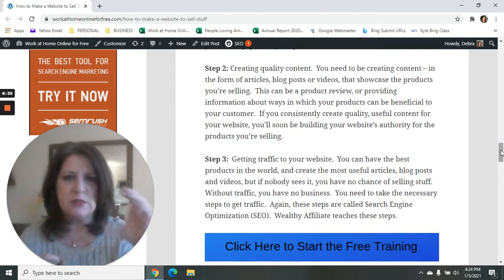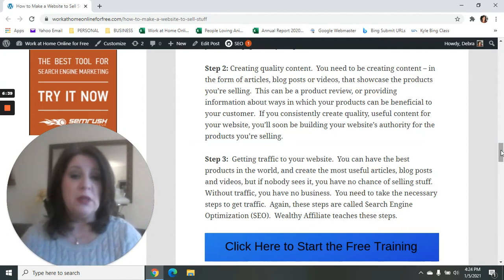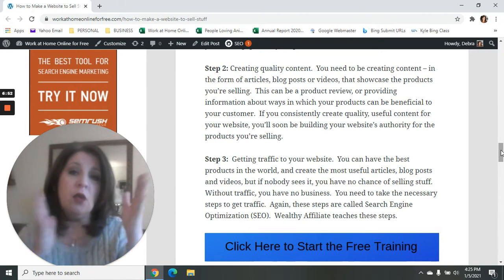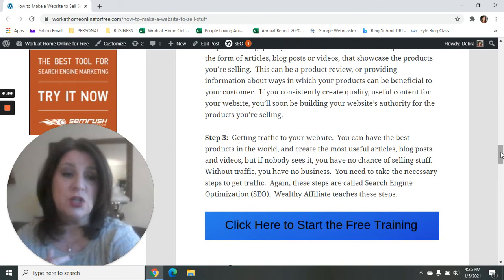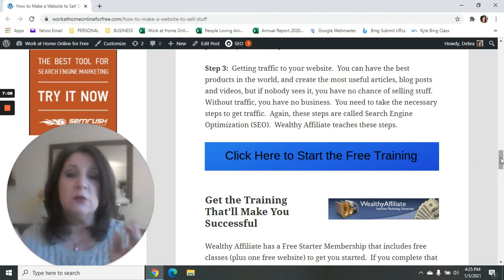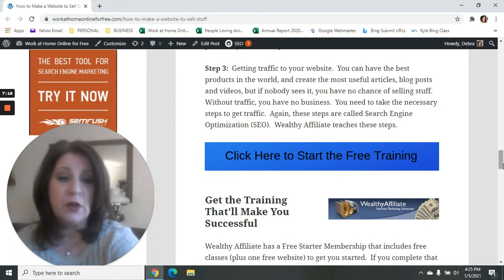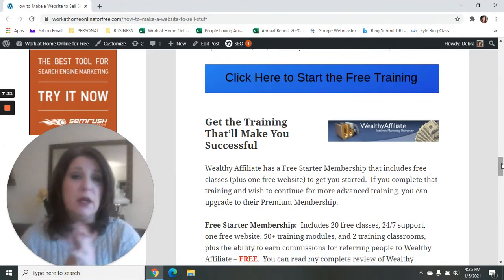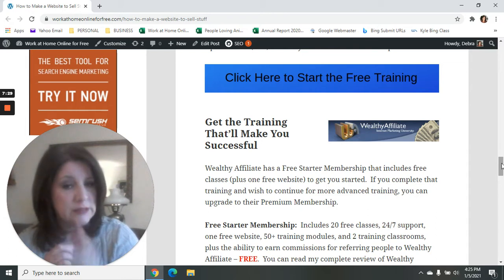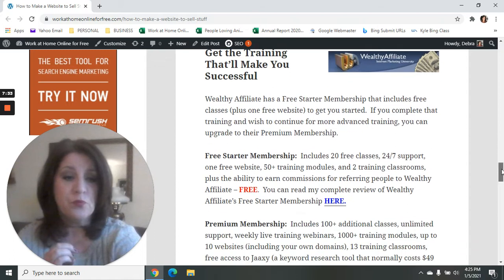Step three is to get traffic to your website and know how to do search engine optimization, so that when people are searching for things related to what you're selling, Google will show them your website. You can create a website all day long, but if nobody is showing up to it, it might as well not exist. It's really important to go to a place like Wealthy Affiliate, get good training, set up a good WordPress website, and have good quality hosting. Wealthy Affiliate offers some of the best website hosting there is, and you get it free with your free website as a starter member.